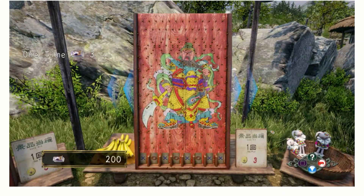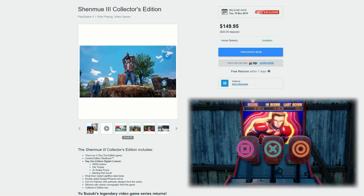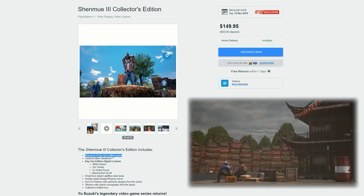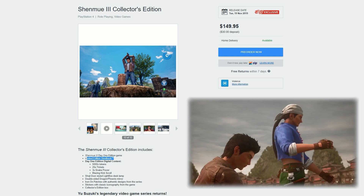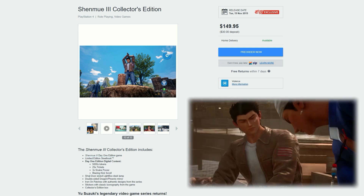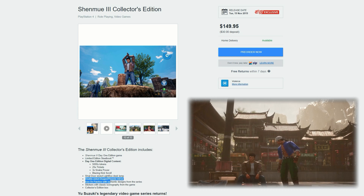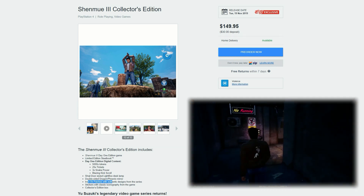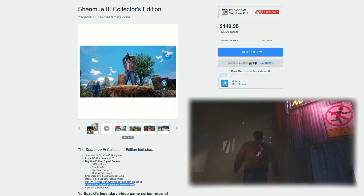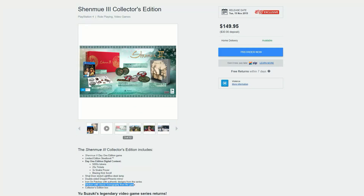What do you guys think of this game — is this your kind of game? Not every single game I talk about on this channel is one I'm in love with, but some collector's editions are pretty hot. To run through everything included: the game itself, limited edition steel case, 500 tokens, 25 stickers, three times snake power, the blazing kick scroll, the Shoju door style light box — my favorite part — the double-sided dragon Phoenix mirror, iron-on patches with authentic designs, stickers with classic iconology, and the collector's edition box. That light box is amazing looking.